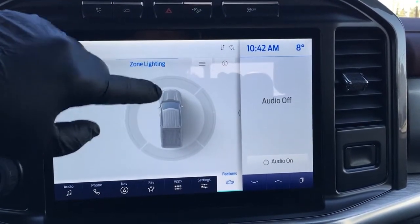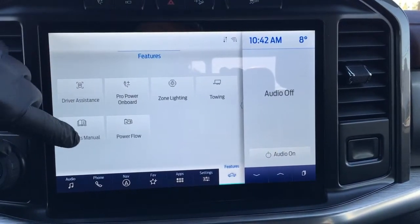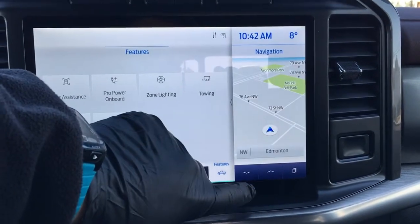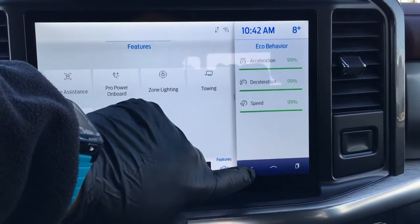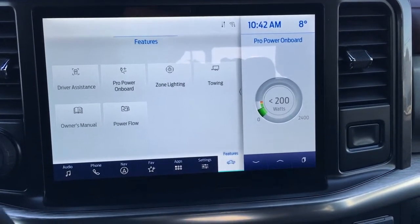You can light up all around your vehicle or individual zones. It also has towing, an electronic owner's manual, and power flow. Off to the right is your on-demand screen, so you can see information on the other side and increase your productivity or understanding of your unit.